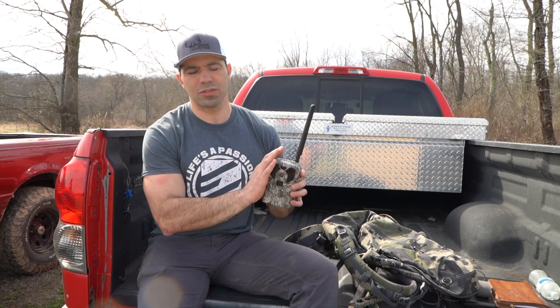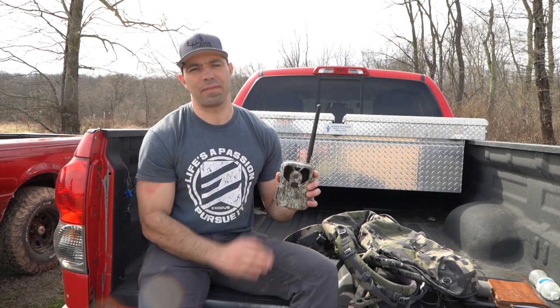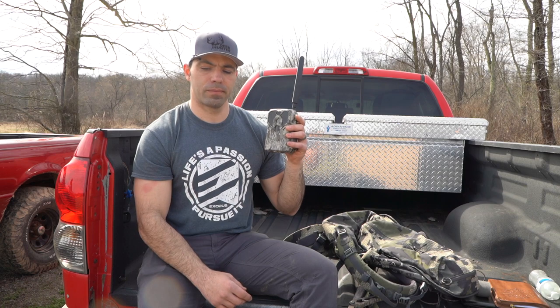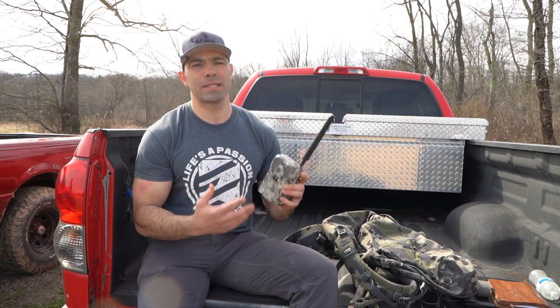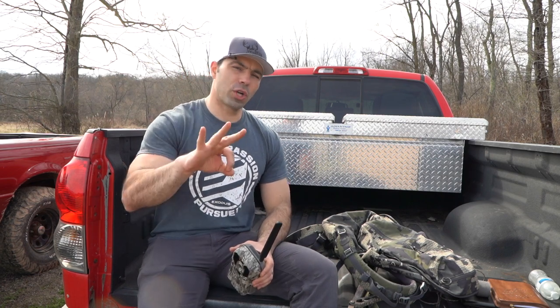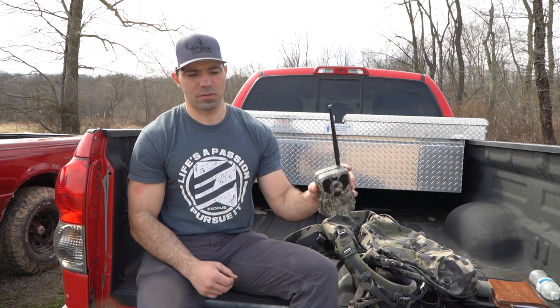For most cases, most wireless trail cameras are not going to have that type of hardware. If that use case is applicable to you and you can use cameras around the house where you have Wi-Fi service, your best bet is probably using one of those Wi-Fi home security type cameras.